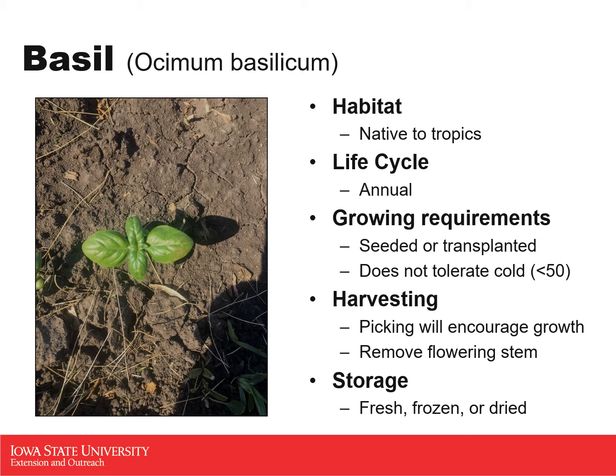Basil does not tolerate cold at all. Once evening temperatures start dipping below 50 degrees, you're going to see a lot of basil die off and those leaves will not be as prime for harvesting. As you pick more leaves, it encourages growth. Once they get about four to six inches tall, you can pinch off that main stem and leave two to three sets of leaves, which encourages a bushier plant rather than a taller one. You can also remove the flower stem — once it sends up a flower, continue to pinch it off to encourage vegetative growth. Basil can be stored fresh, frozen, or dried — all three work just as well.